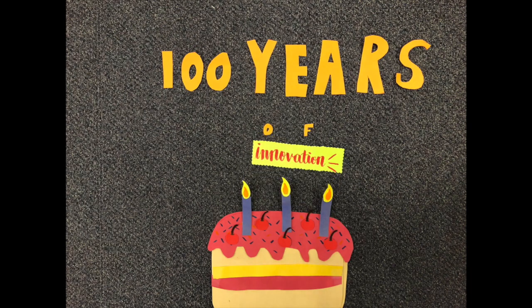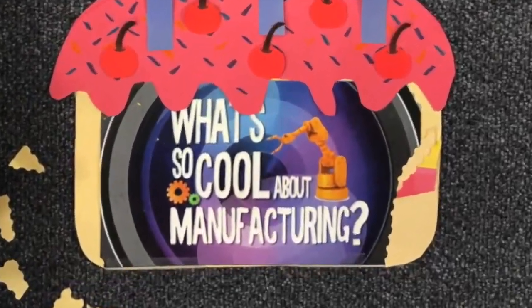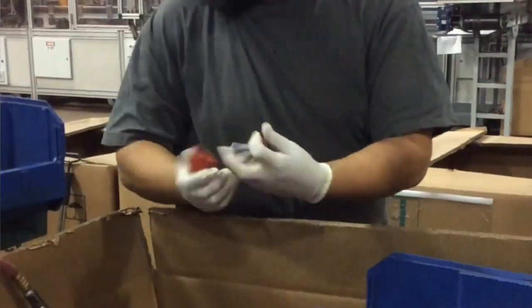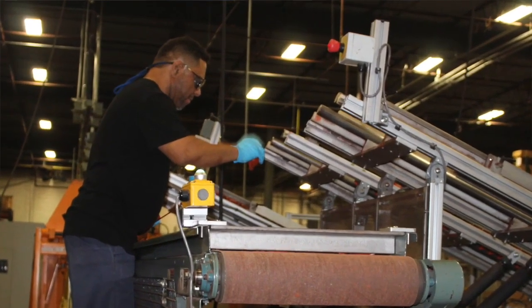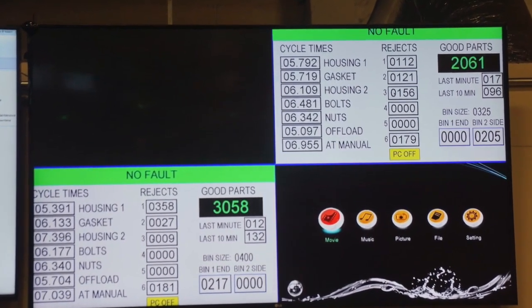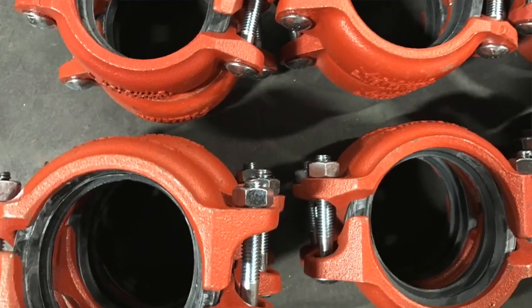In 2019, Victaulic will celebrate 100 years of innovation, now using automation to produce products faster while maintaining top quality. The robotics technology and automation has allowed us to optimize and speed up the manufacturing process. It's also enabled operators to advance their careers by getting into more technical areas. These machines are three times faster than they would be if hand assembled. With the addition of our automation and vision systems, we're able to detect just about every single defect in a housing, ensuring that the product gets out to our customers at the highest quality possible.